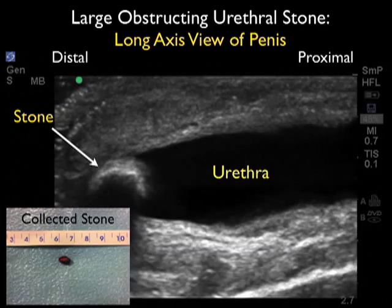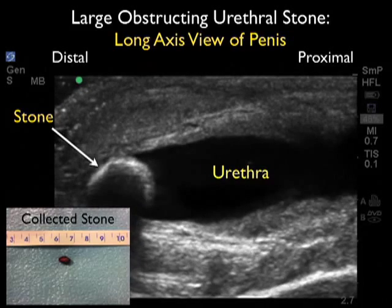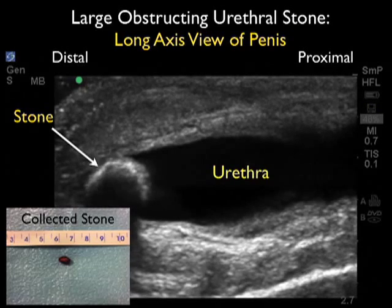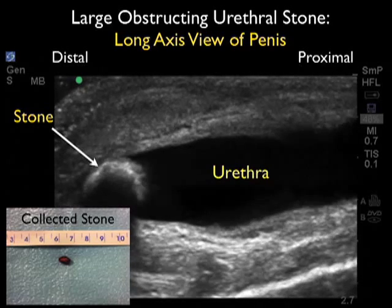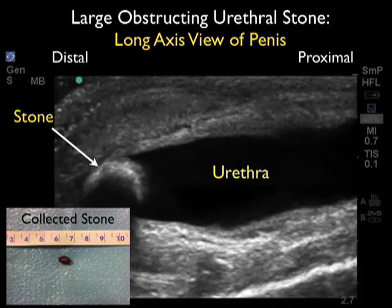This case indicates that bedside ultrasound of areas of the body such as the penis can identify an impacted urethral stone, allowing the emergency physician to target the forceps removal of the stone directly at the patient's bedside.